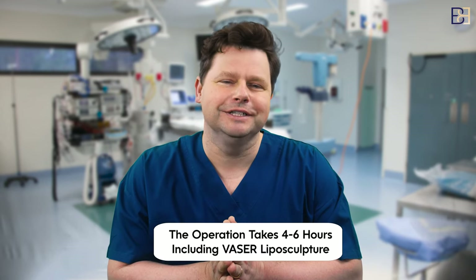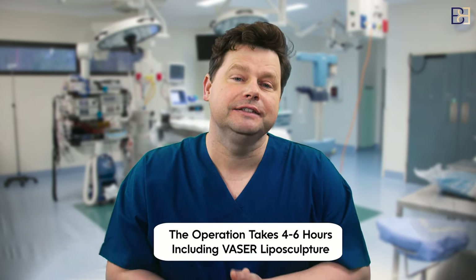When I bring the skin together and suture it closed, it creates a narrower waistline. The operation takes about four to six hours to do. I do include laser liposculpture as well in my fleur-de-lis tummy tucks. Now if you're thinking about the fleur-de-lis tummy tuck, you may be wondering what the recovery is like, and that's why I've made this video — to let you know what to expect from your recovery of a fleur-de-lis abdominoplasty.